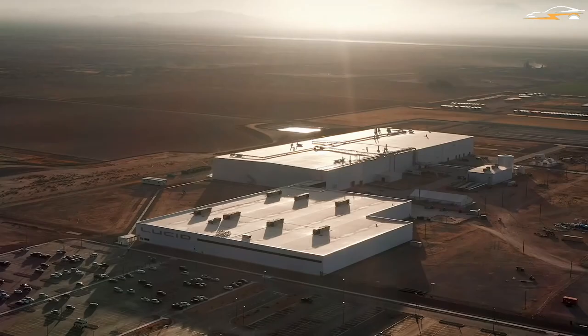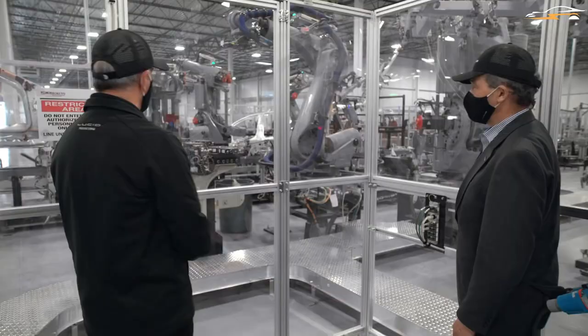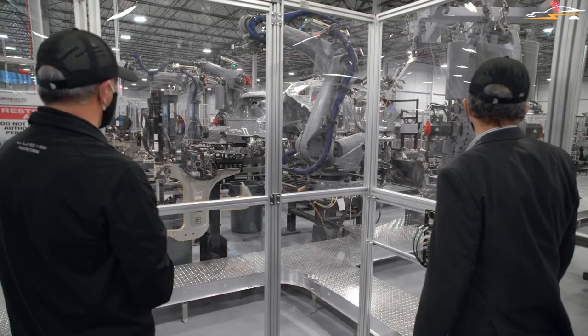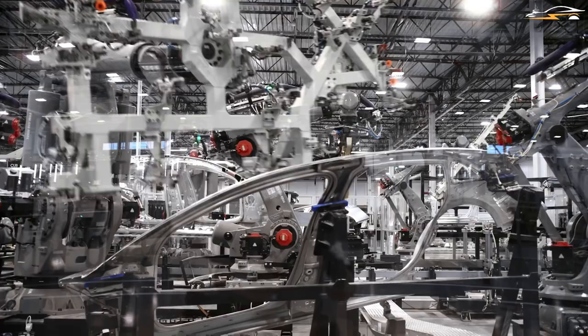Lucid has two facilities in Arizona: AMP1, which houses vehicle production and assembly, while the powertrain plant houses the assembly of the motor, battery pack, inverter, and drive units. When fully operational, the company will be able to build a car every 10 minutes. We will discuss both the AMP1 facility and the powertrain factory, as well as Lucid's planned expansion in depth.